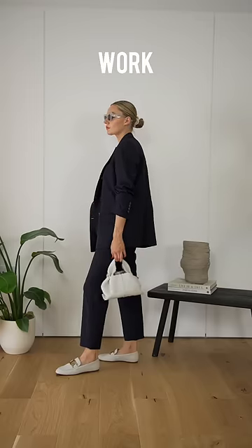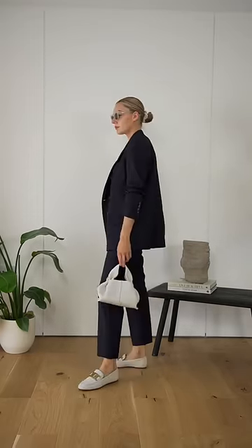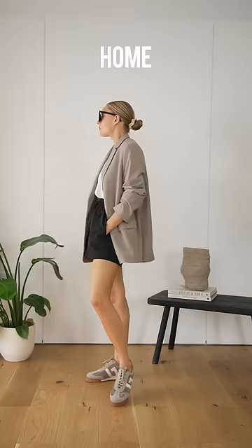Smarten up the white t-shirt by pairing it with a classic suit. A shade like navy instantly makes it feel more workwear appropriate. Dress up the casual t-shirt further by adding a pair of loafers.